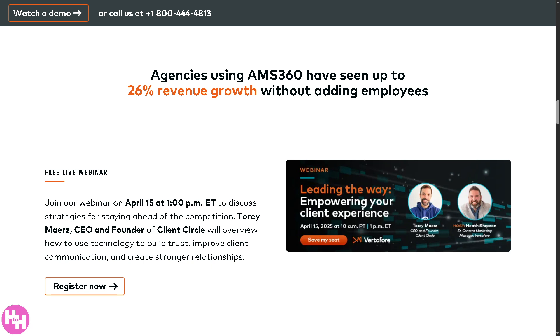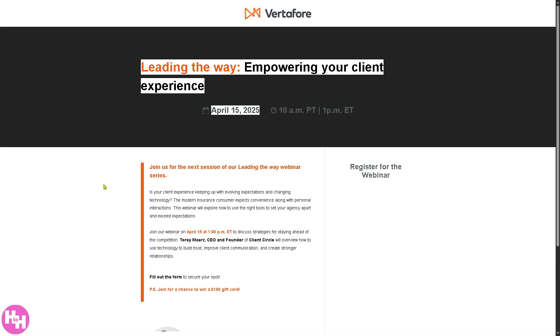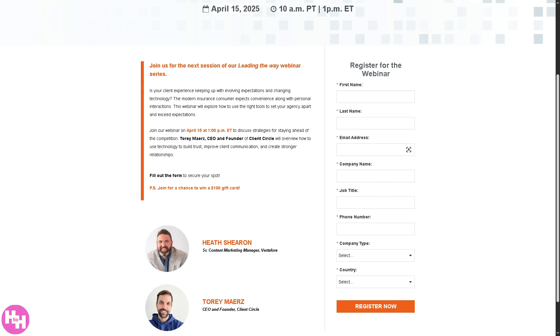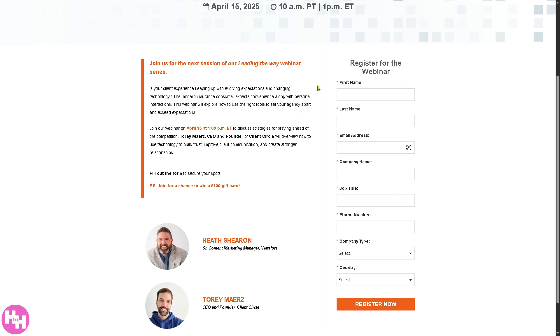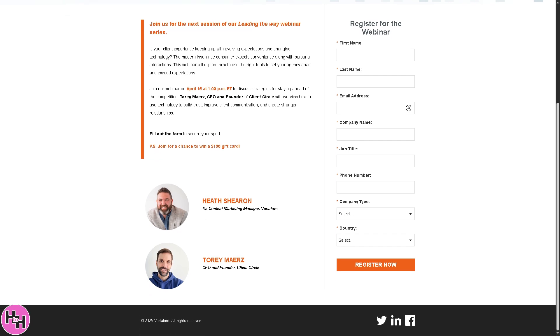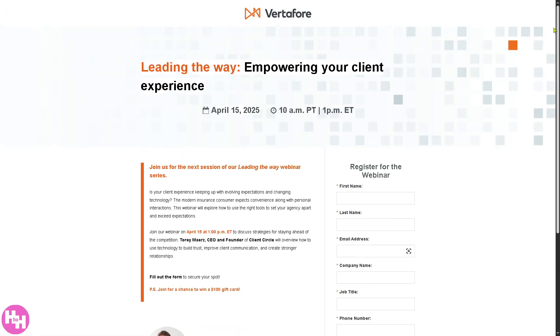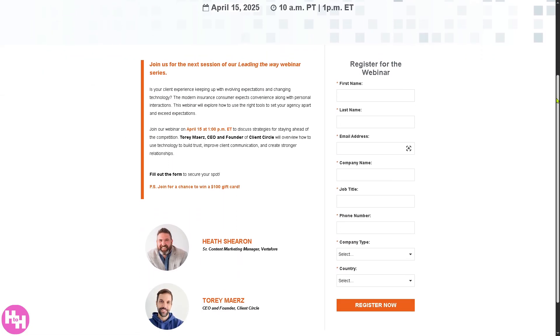If you want to gain more insights about AMS360, I highly suggest joining the free live webinar happening soon — around April 15th at 1 p.m. Eastern Time. Click the 'Register Now' button to be forwarded to the registration section. Just provide all the information needed — it's free. The event features several speakers and promoters, and you'll learn a lot about AMS360 and how it can help your organization's business needs without needing to share much about yourself.